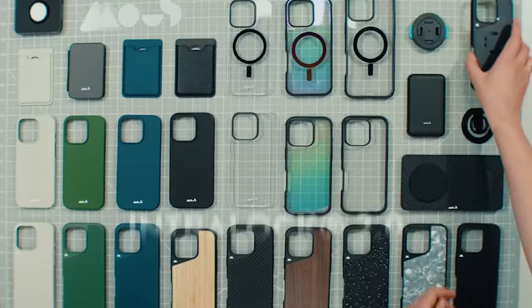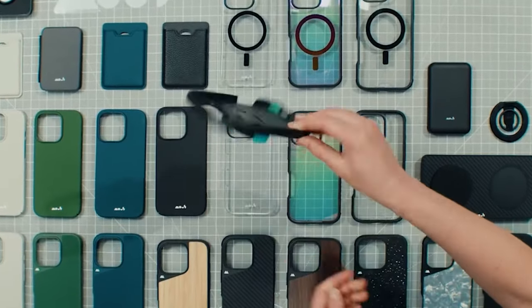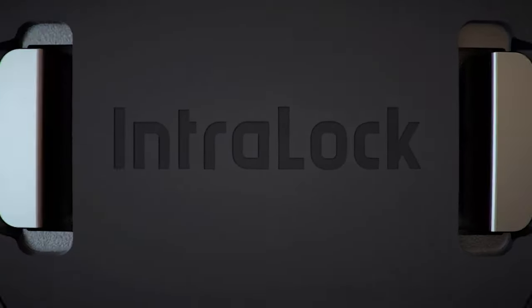This was the video about the best iPhone 16 Pro Max cases — ultimate protection and style. All the links are given in the description. Do check them out. Thank you.